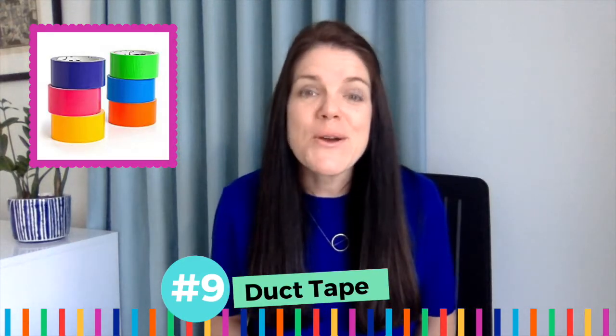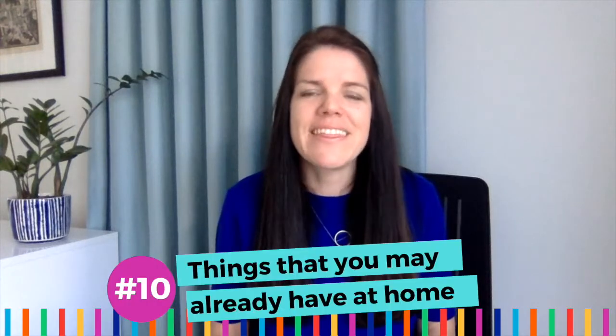Number nine: duct tape. We use duct tape all the time for our projects — we use it to stick all kinds of things, and unlike most tape, it actually sticks. It even withstands a washing machine. What an amazing product. The more colorful, the better.